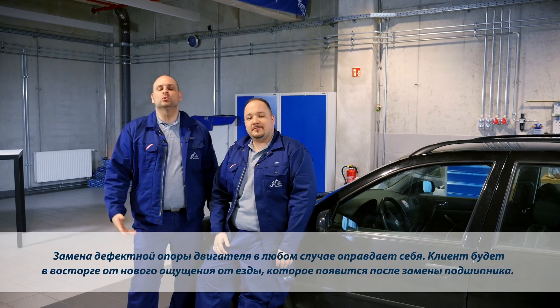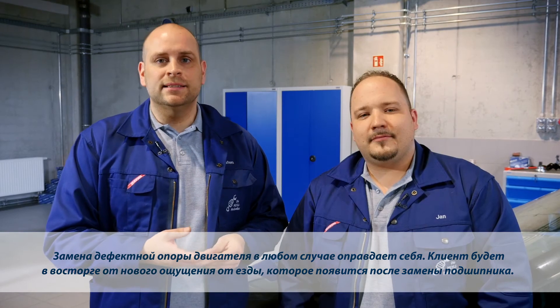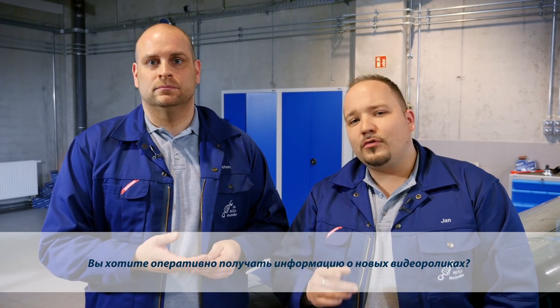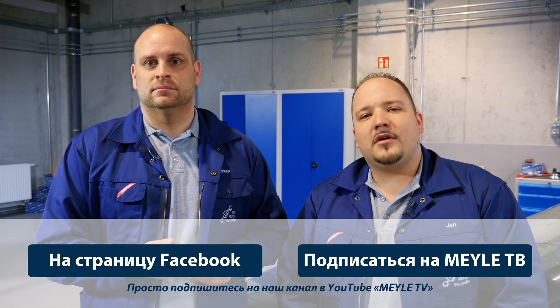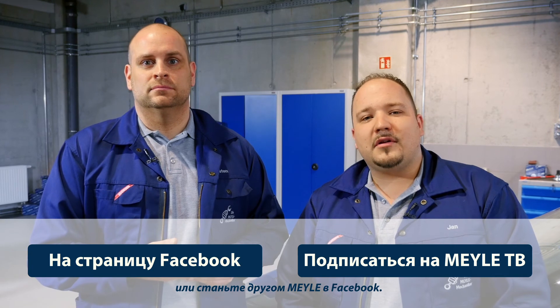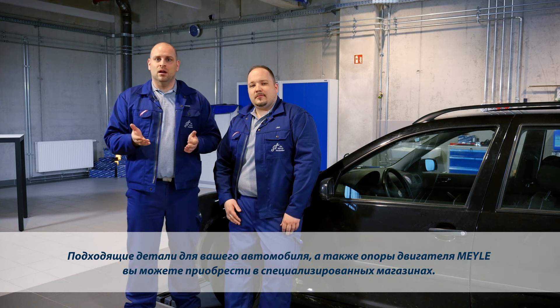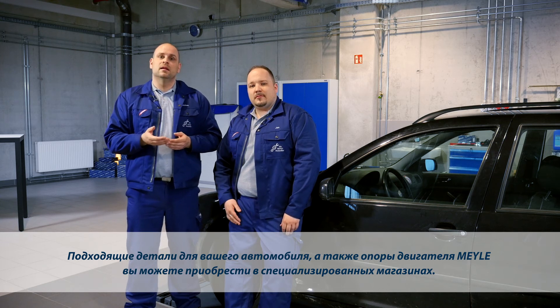Replacing worn engine mounts is an investment that pays off well. Your customer will be thrilled by the new driving experience following the replacement. Subscribe to our Mylar TV YouTube channel or become a fan of the Mylar Facebook page. To find the Mylar part you need, for example the Mylar engine mount, see your specialist trader.